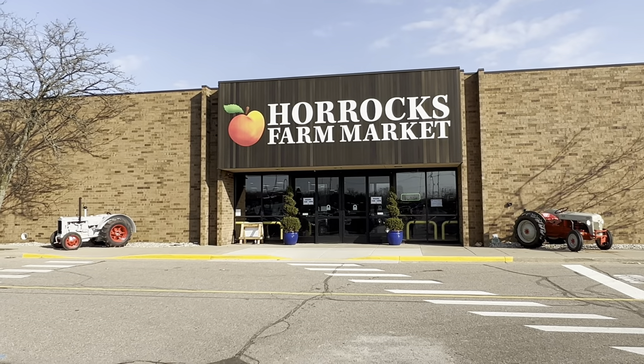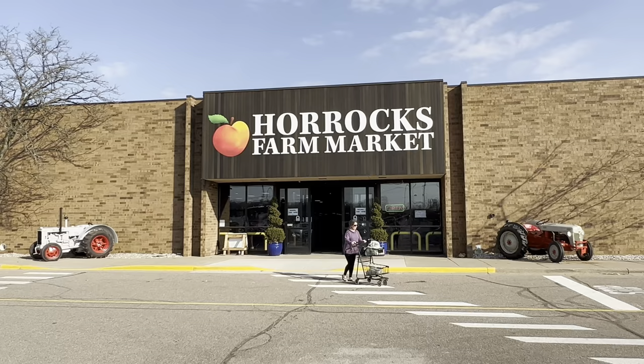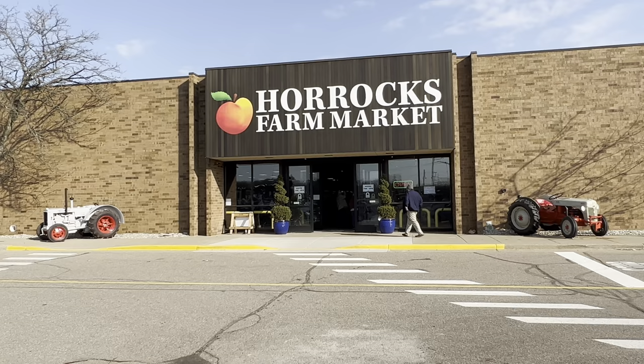Good morning Wanderers! Happy Saturday! The sun is shining, beautiful blue sky, it's cool, but we're here at Horrocks Farm and Market. Opened two weeks ago and we're just gonna go in and check it out. We know of one in Lansing, but this one now is in Battle Creek, Michigan, so right down the road from us and we're gonna check it out today.